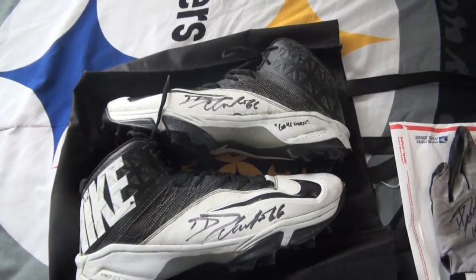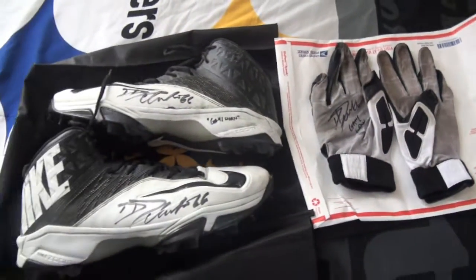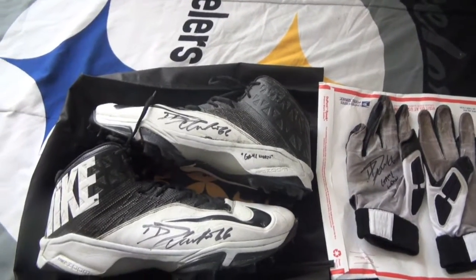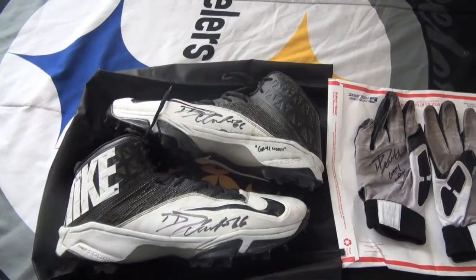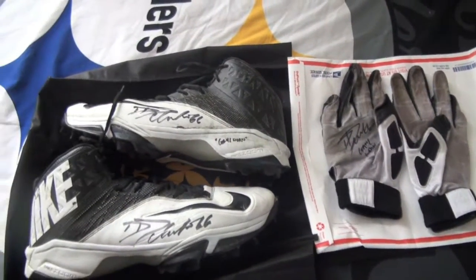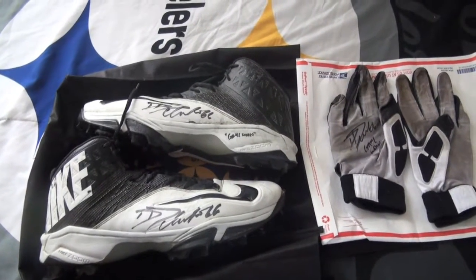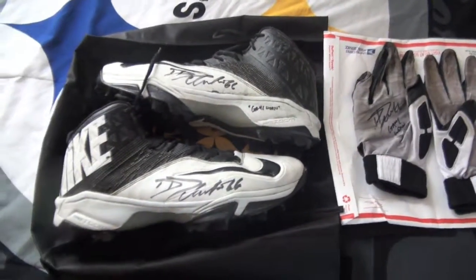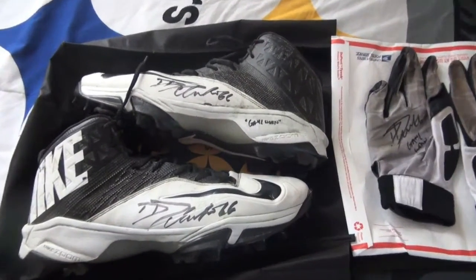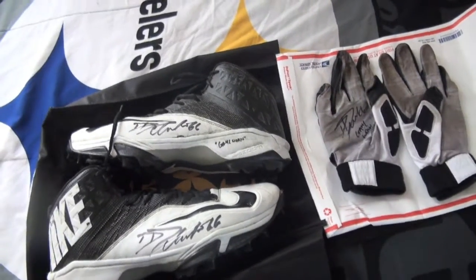Both gloves autographed - gotta love those. Very happy with this purchase. If you've seen the last video, I was happy with that purchase also, but these are perfect. I will definitely keep this set in my collection forever. Let me know what you think - David DeCastro game-worn cleats, game-worn gloves added to the collection. Steeler Nation, make sure you hit that subscribe button, like the video, comment - all that good stuff.